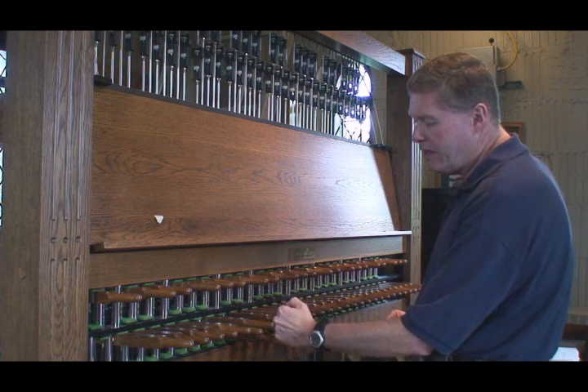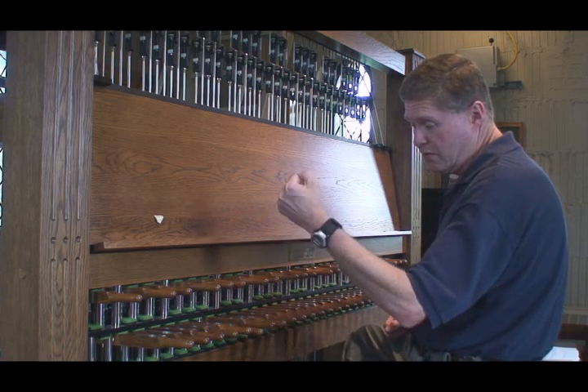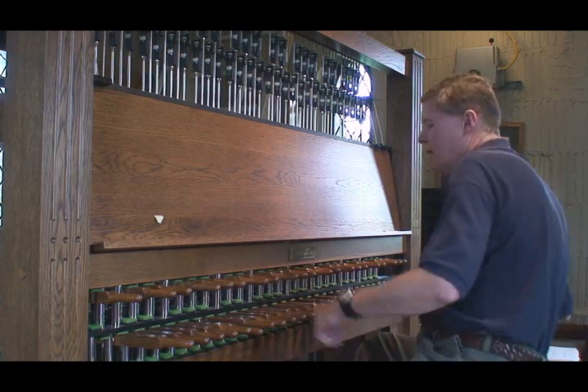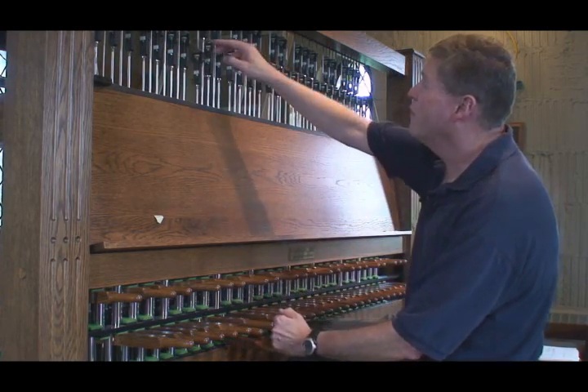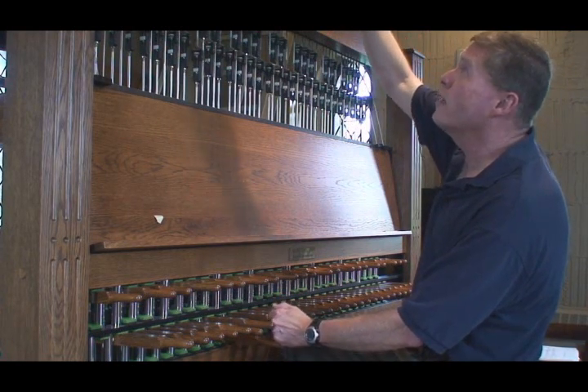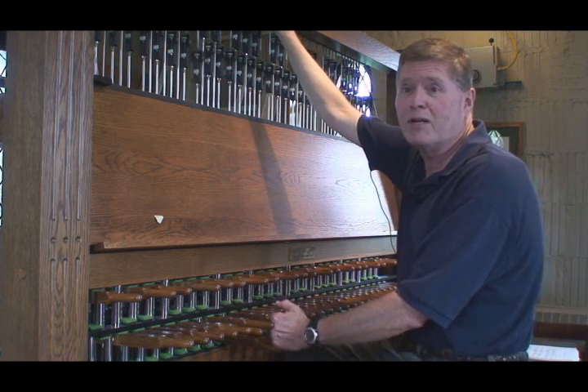When I play a key with my closed fist — that's pretty much how you play it, like this — the wires go all the way up into the bell chamber and they pull the clapper to the bell.